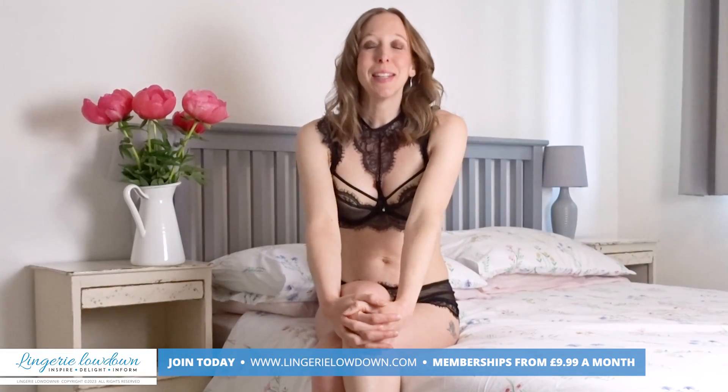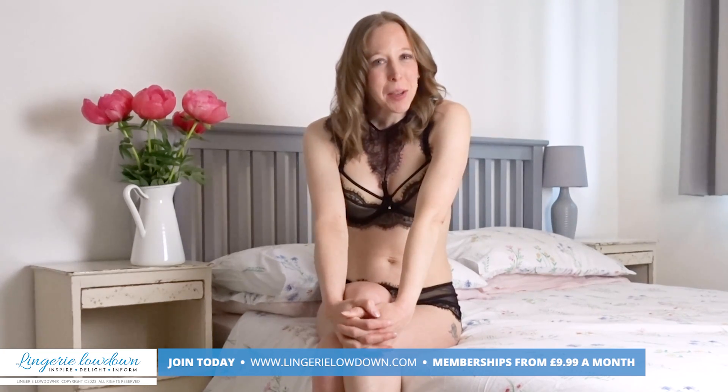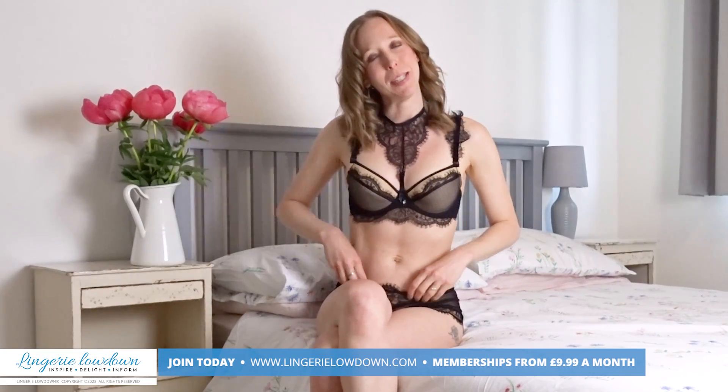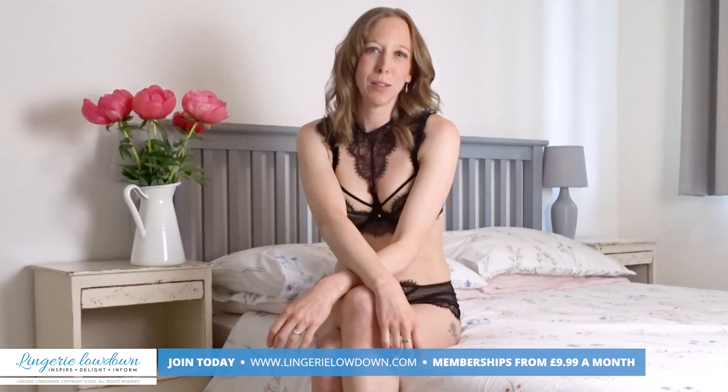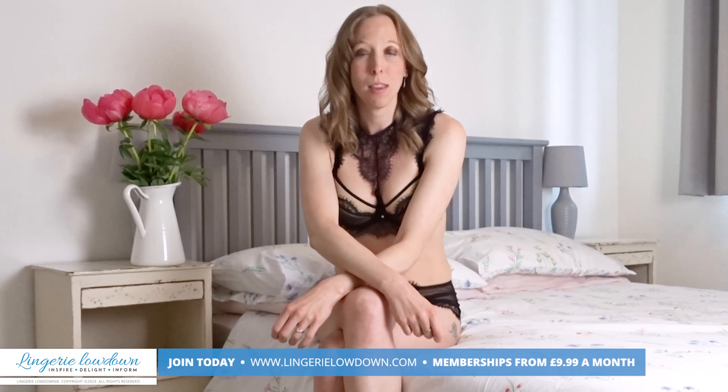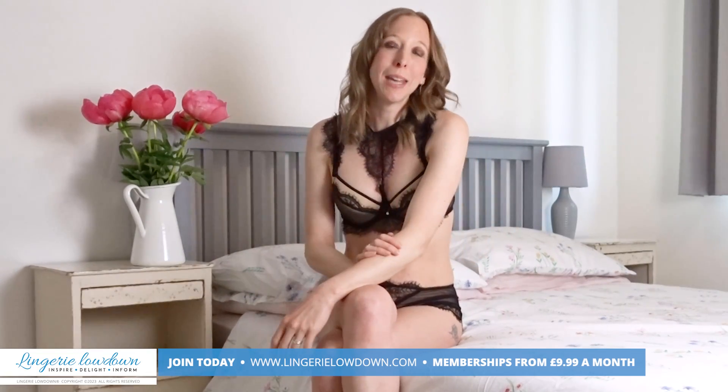We are thrilled that you joined us for today's preview. We truly hope you enjoyed our video, but it is just the beginning. If you want to see more from myself and the rest of the incredible team here at Lingerie Lowdown, then why not join our website? Head over to www.lingerielowdown.com/join — you can join for as little as £9.99 per month, and once you become a member you will gain access to over 10,000 in-depth full product reviews.